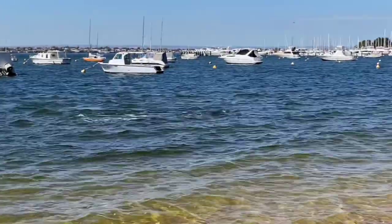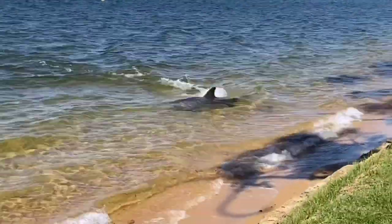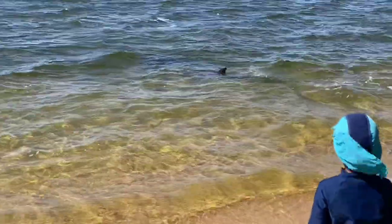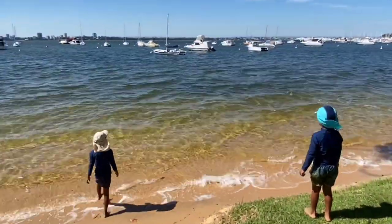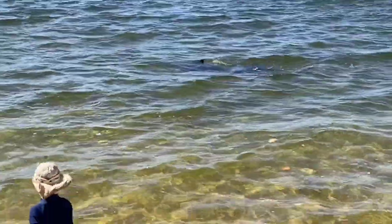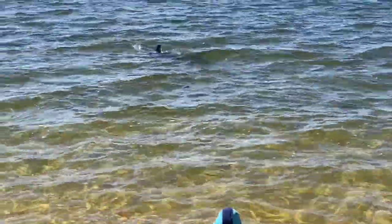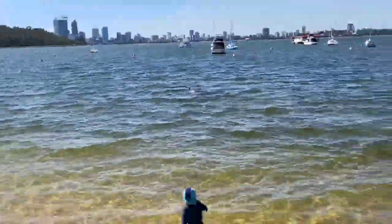Oh, there's a dolphin just here! Look at that! Wow! See, this is why you should explore these places. That's amazing — are you filming it? Yeah, those are the Pacific bottlenose dolphins.